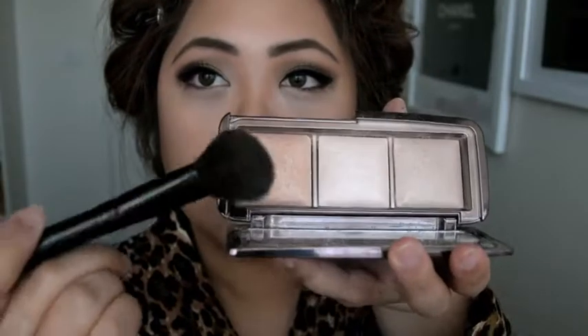Using the Dim Light, I'm just going to highlight just under my cheeks as well, so my face gets an all-around glow. Going back to the NARS Duo, I'm going to use the Orgasm Blush with the Sigma Large Angled Contour Brush.